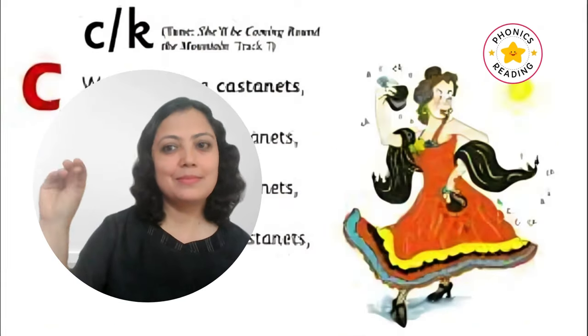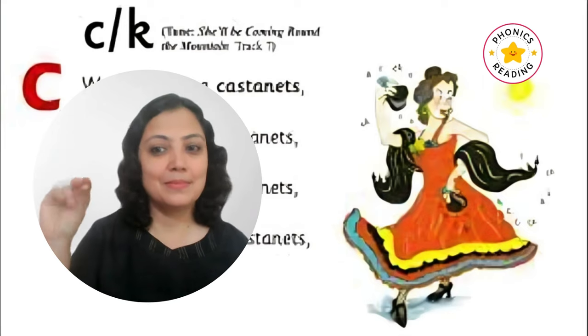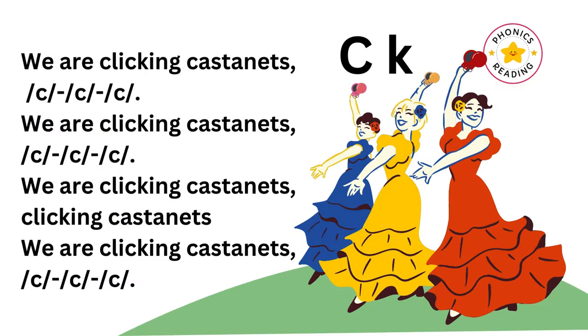Snap your fingers together like a dancer and play the castanets. We are clicking castanets!